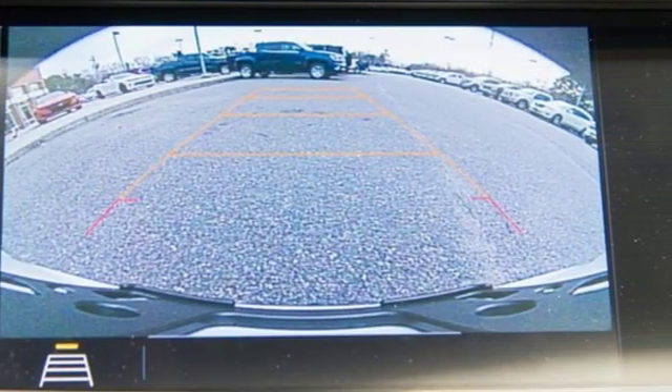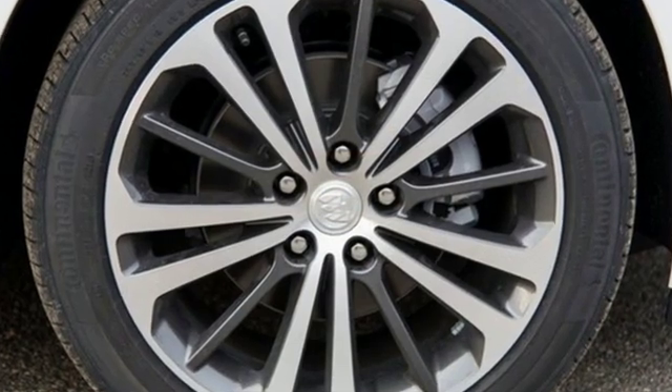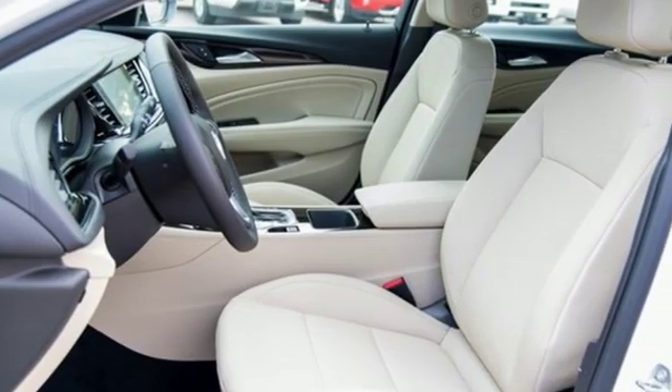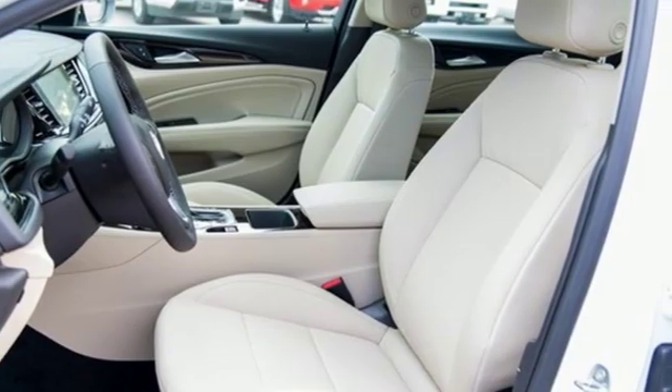Experience a different kind of luxury with a Buick. They say a journey begins with one step — in this case, it begins with a test drive. Start your next adventure today.